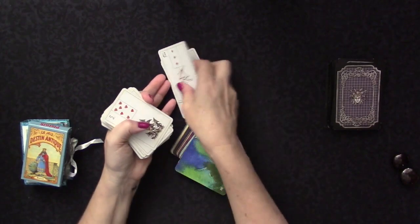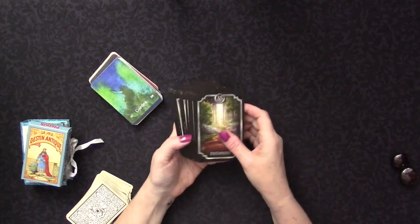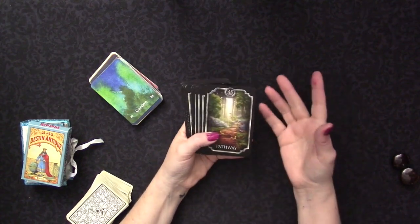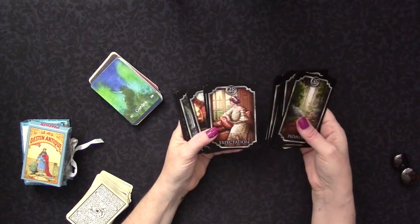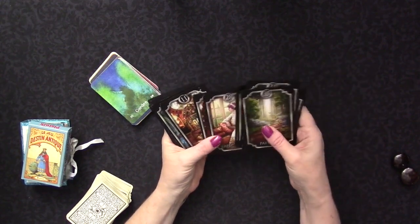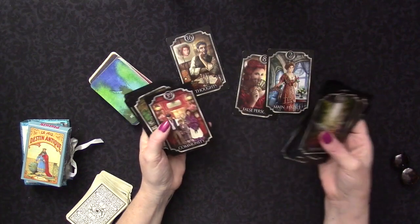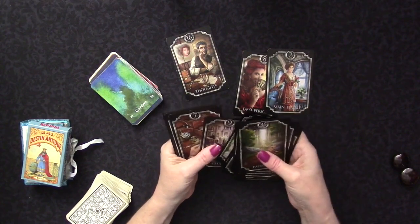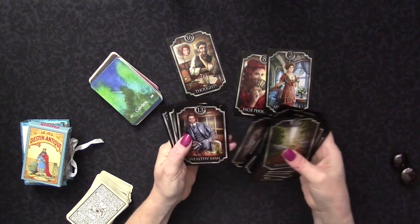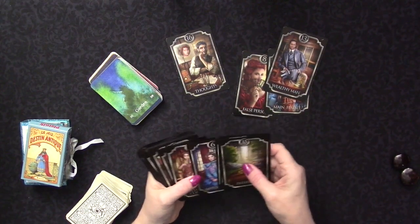Lenormand is based on a 36-card deck. Kipper is also a 36-card deck. The Fin de Siècle Kipper, by Ciro Marchetti, which is the one I primarily use, has three additional cards which I leave in because I quite like them. It's very similar in reading style to Lenormand, but it has more people - you'll see the false person, the main female, his thoughts, her thoughts, a wealthy man, a wealthy woman, an older man, an older woman.